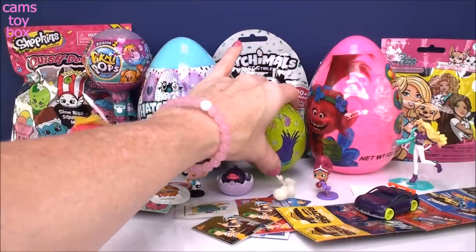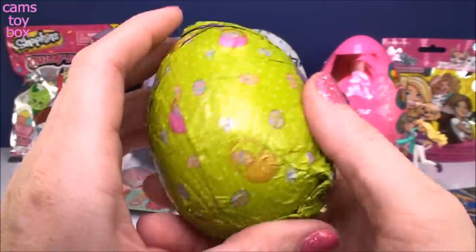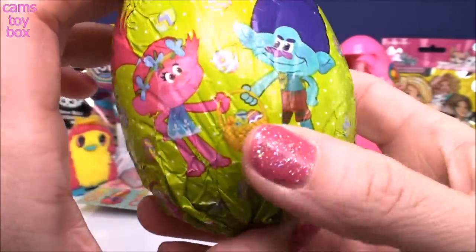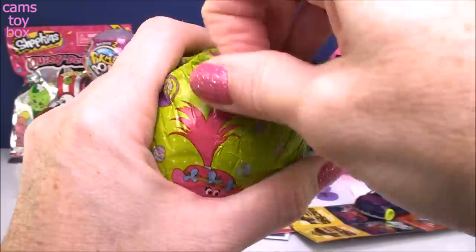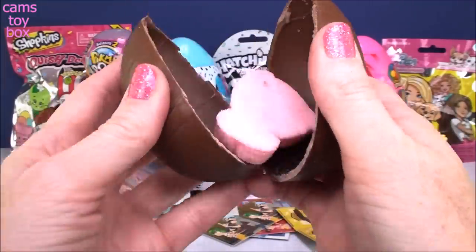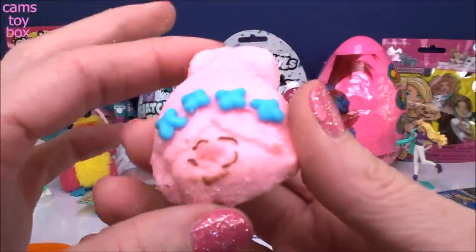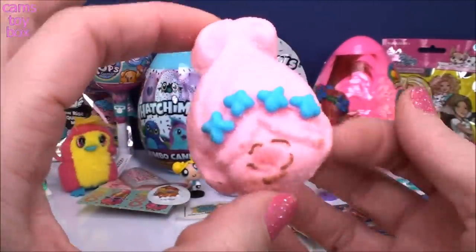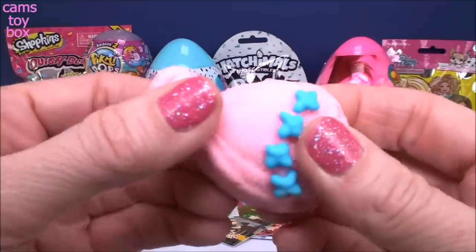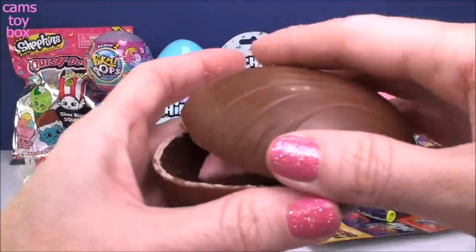Let's check out this one with the trolls on it - super cute. We have Poppy and Branch on there with Easter eggs and an Easter basket. Do you think they're fighting over it or going to share? That's a pretty chocolate egg and also a very big one. Inside is a marshmallow Poppy! She's got little candy flowers for her headband - looks absolutely delicious. It's a soft marshmallow piece of candy. Candy inside of candy - what gets better than that?